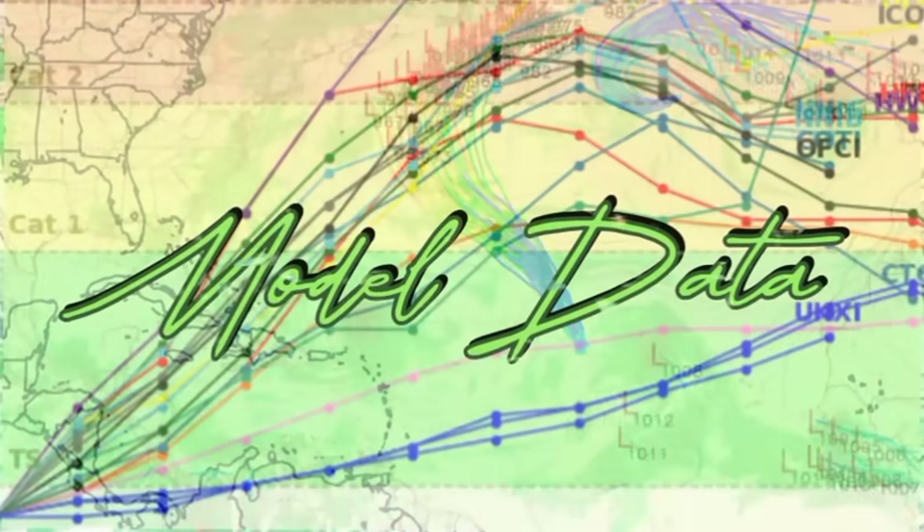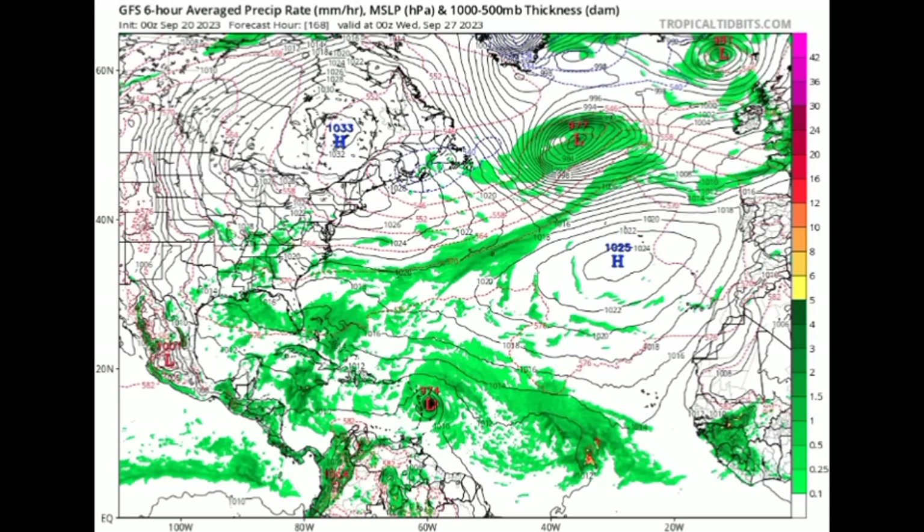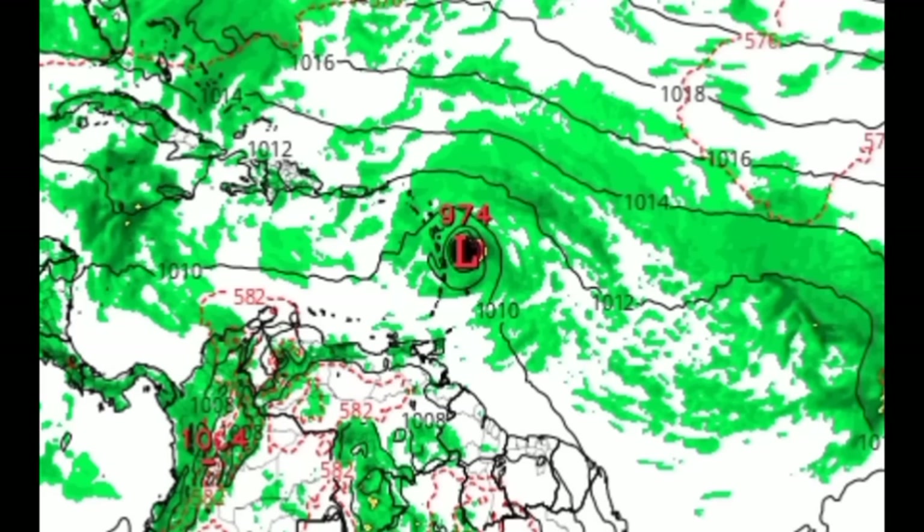Let's take a look at some model data, kicking off with the GFS. As mentioned, the GFS is showing a completely crazy scenario. As we head to next Wednesday the 27th, approaching the final days of September, we can see a hurricane with a pressure of 974 millibars — likely a Category 1 or potentially Category 2 — expected to be just east of the Lesser Antilles.